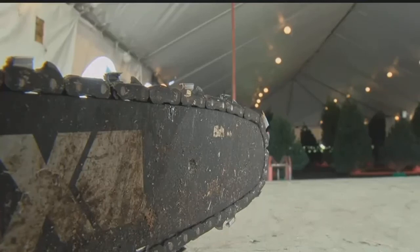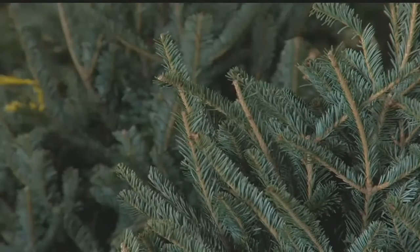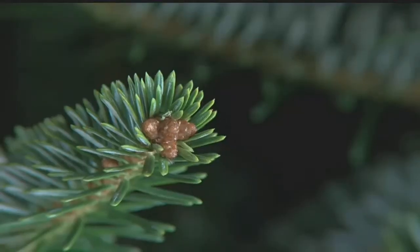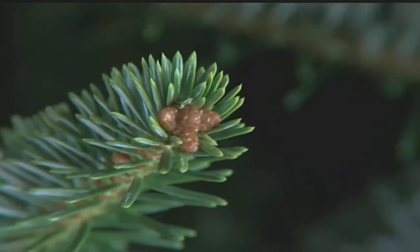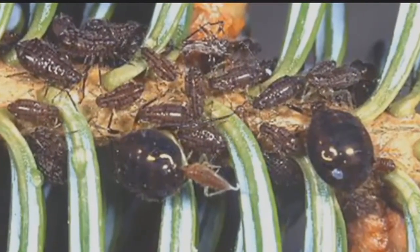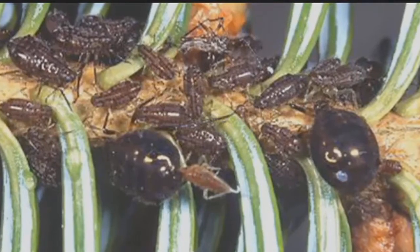So you found the perfect Christmas tree — or so you think. Spiders are attracted to the pine trees. We have what's called aphids; they're attracted to them. Aphids, spiders, and even lice have been found hiding out in Christmas trees. You can visually see them — they look like salt and pepper, little speckles.